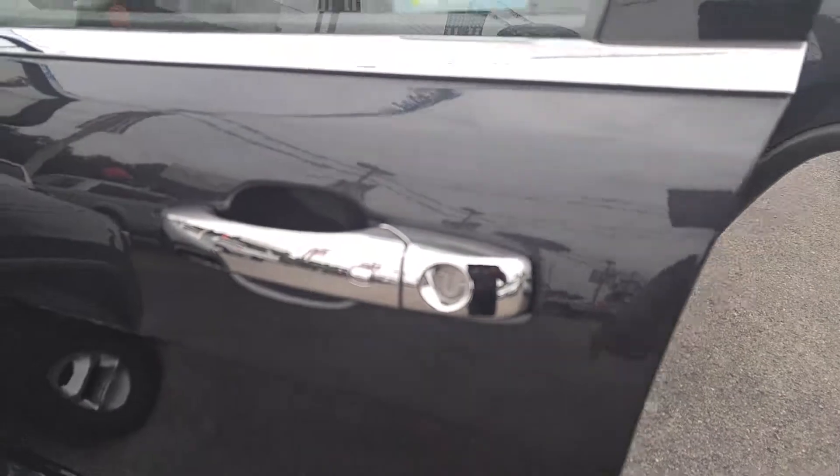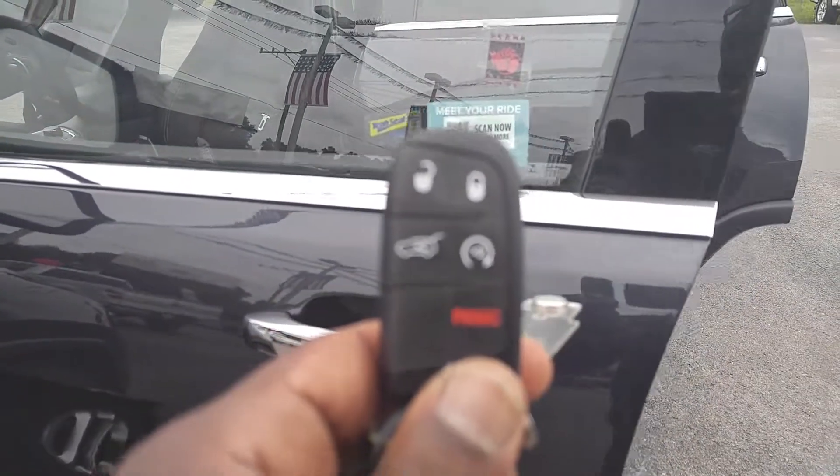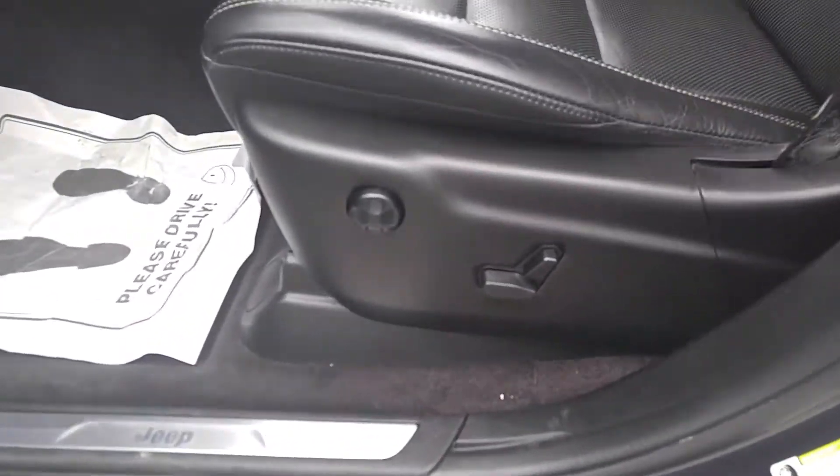It's keyless entry and it also has the automatic start on the key fob here. You have your power seat with your lumbar, and you have your memory group here. Of course, power windows, doors, and locks.